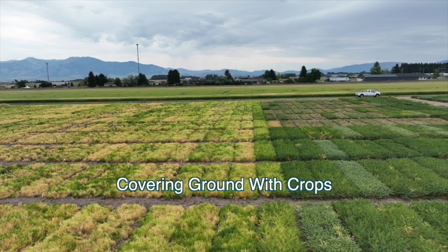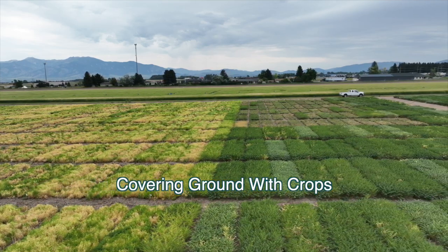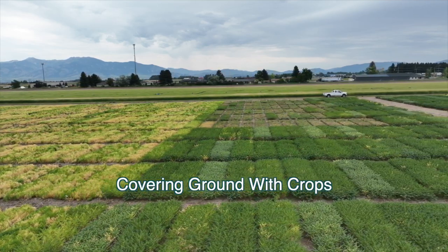Having cover on the ground when we can means you'll end up with fewer weeds. That's one of the things we try to do as best we can, but because we're in a water-limited system, you kind of have to throw a fallow year in there every once in a while.